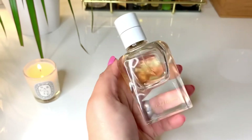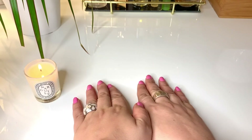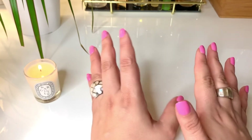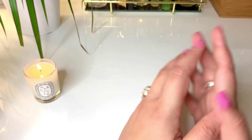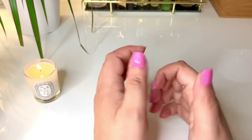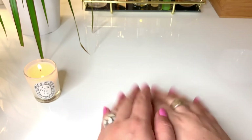So that was it, guys — those were the fragrances I have a dent in. Please let me know what you've been using and if there are any fragrances you've caused significant dents in. If you haven't already done this tag, please consider yourselves tagged. Please give this video a thumbs up if you liked it and subscribe to my channel. Thank you so much for watching — I'll see you next time!